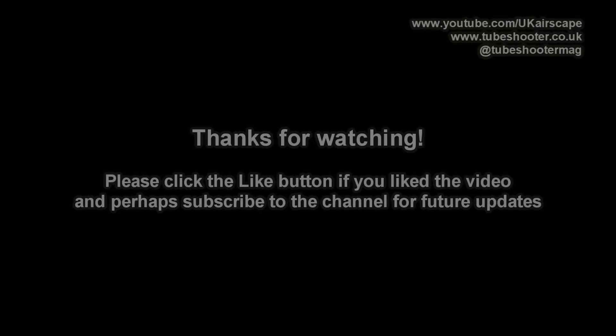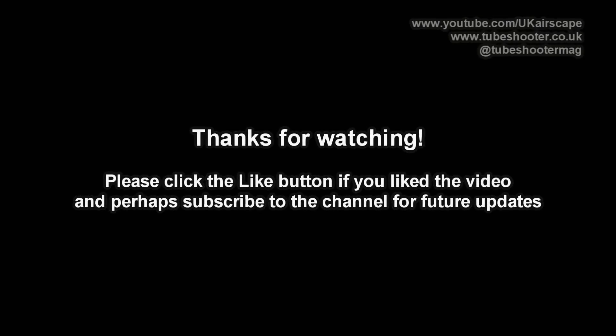That's it for this video. Thanks for watching. If it was useful, please do click that thumbs up button and maybe subscribe to the channel for more videos about camcorders and video making for the web. Bye-bye.